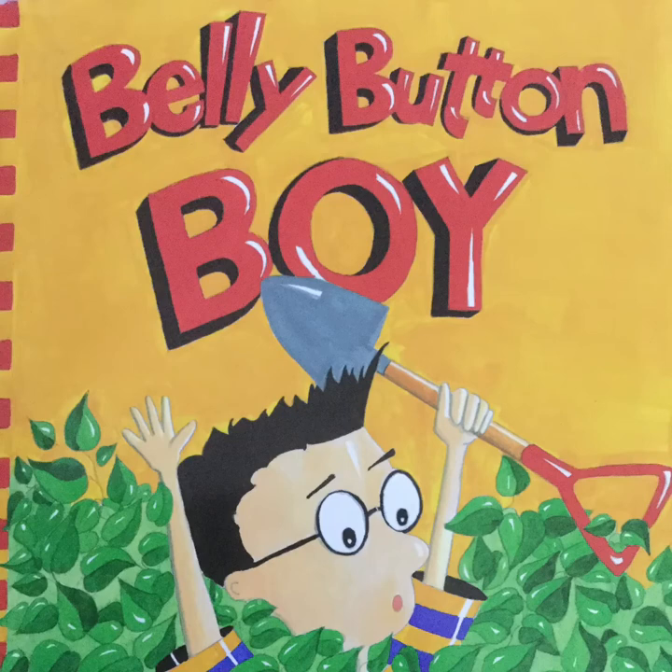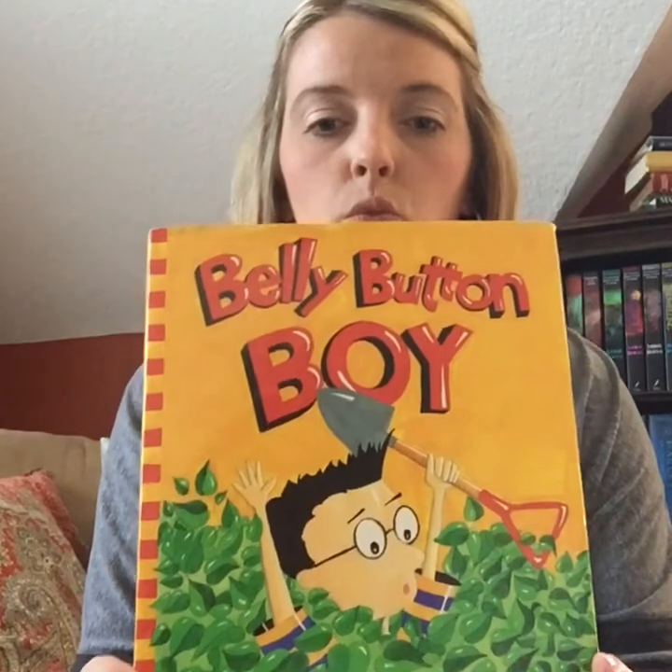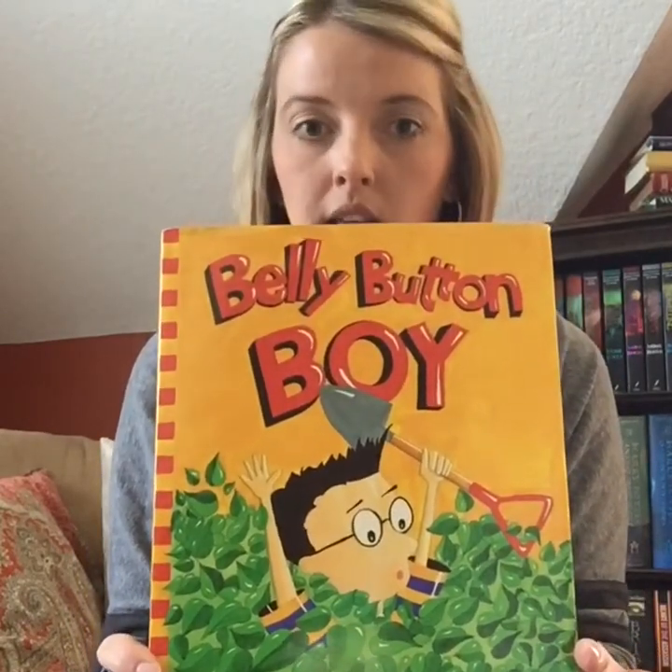Belly Button Boy, written by Peter Maloney and illustrated by Felicia Zakoskis. Good afternoon, Youngstown scholars and families. My name is Jody Kosick. I am an instructional coach at both Volney and Kirkmere Elementary in Youngstown. I am back here with you today in my favorite reading spot, my big comfy chair, and I'm going to share with you another one of my favorite stories. Today, we are going to read Belly Button Boy, written by Peter Maloney and illustrated by Felicia Zakoskis.